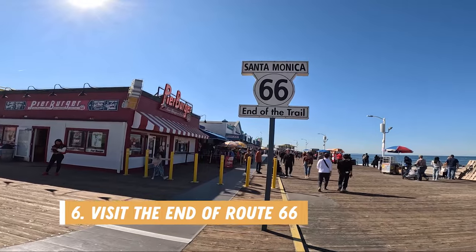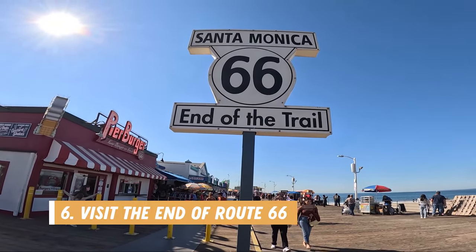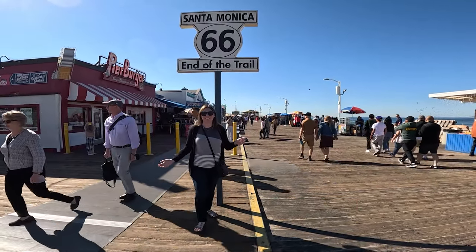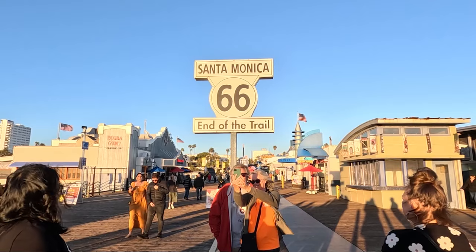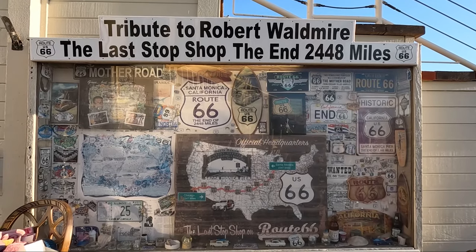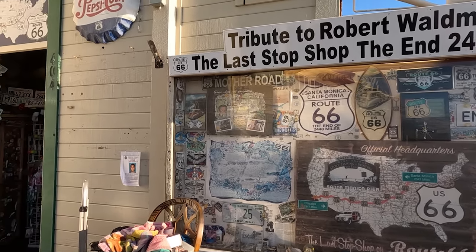Number six is to visit the end of historic Route 66. Route 66 was established in the 1920s to connect Chicago, Illinois to Los Angeles County, California, ending in Santa Monica. It covers over 2,400 miles, and on the pier you'll find the end of the route sign to take a photo with. There's also a small shop selling memorabilia and offering some information about Route 66.